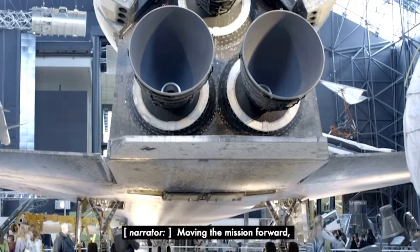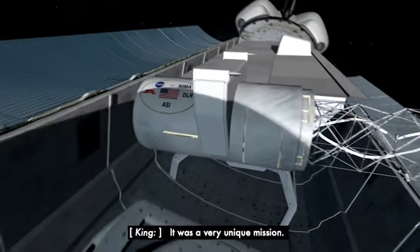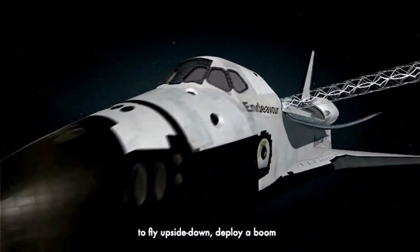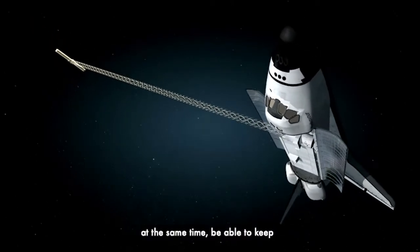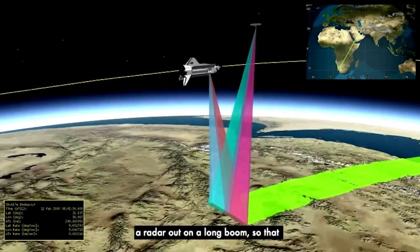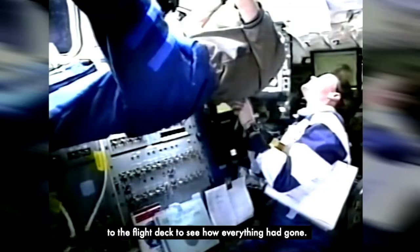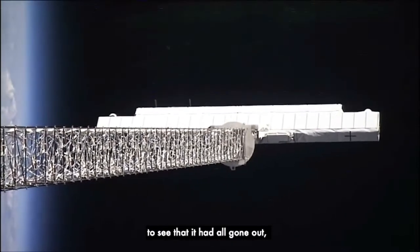Moving the mission forward, experts designed innovative radar instruments to map the Earth's surface from NASA's shuttle, the Endeavour. It was a very unique mission — it was going to use a modified radar that would require the Space Shuttle Endeavour to fly upside down, deploy a boom 60 meters out into space, and at the same time maintain the stability needed to map the Earth's surface. To get a three-dimensional map, you have a radar in the bay and a radar out on a long boom so that you get a stereoscopic effect. This long boom was deployed while I was asleep, so I went flying up to the flight deck to see how everything had gone. The mast was in bright sunlight — it was just gorgeous — and I was so excited to see that it had all gone out and we were ready to start mapping.